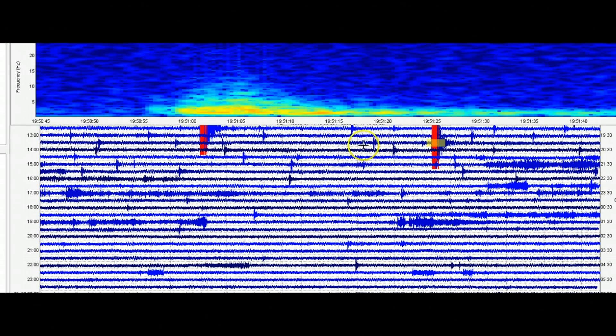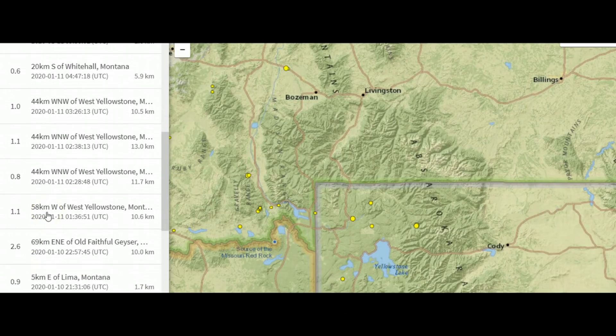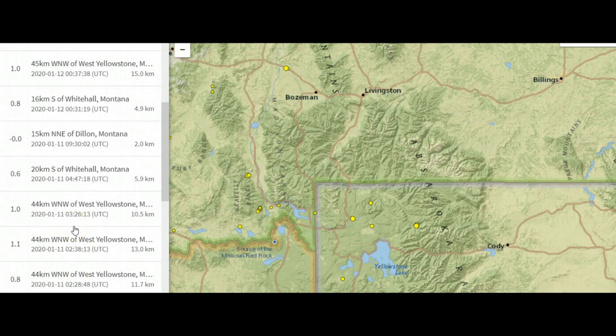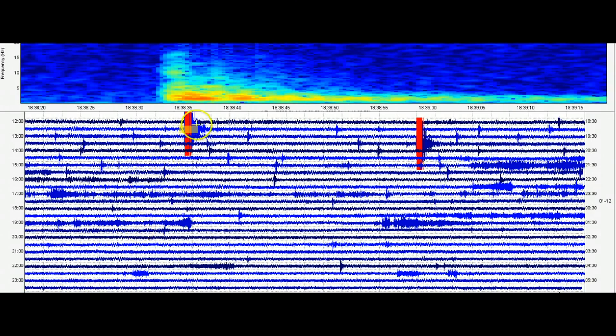We've got events here at 19:51 and 18:38 — these were on the 11th, not being reported. Looks like most of them are between 2 o'clock and 4 o'clock. This often happens on the weekend — they're slow in reporting unless it's a magnitude 2.5 or greater.